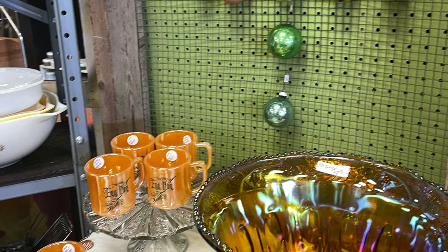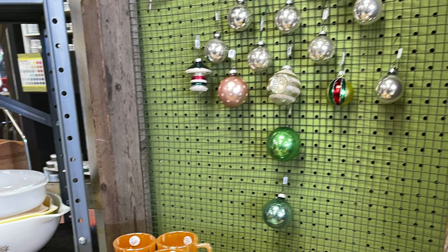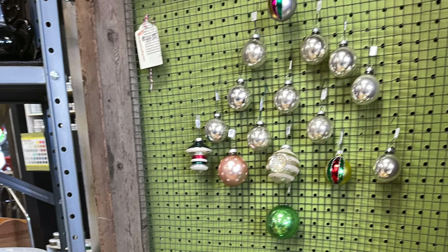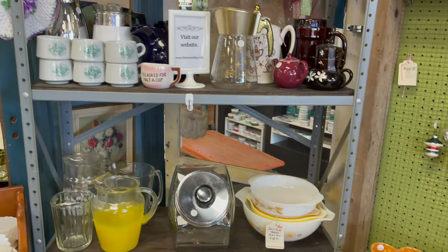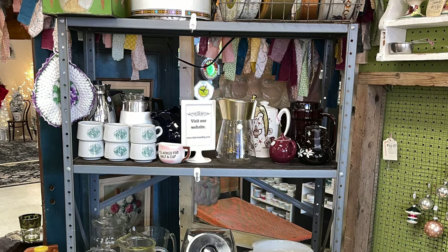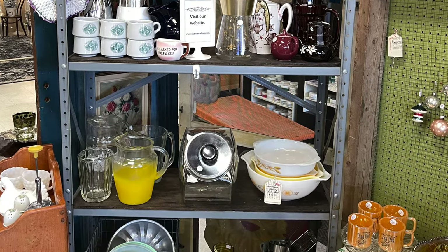Not enough room for a Christmas tree? Why not hang your vintage ornaments on a screen? Over here I have lots of vintage tea and coffee containers and bakeware.